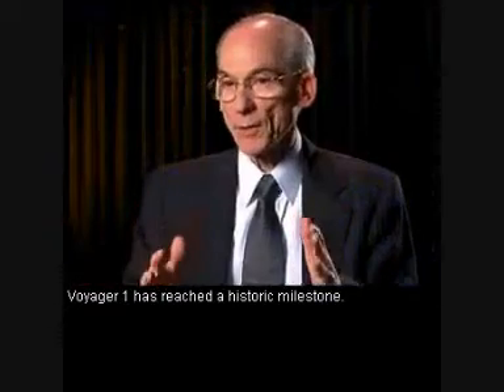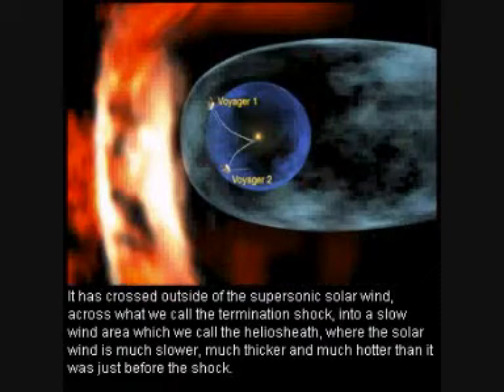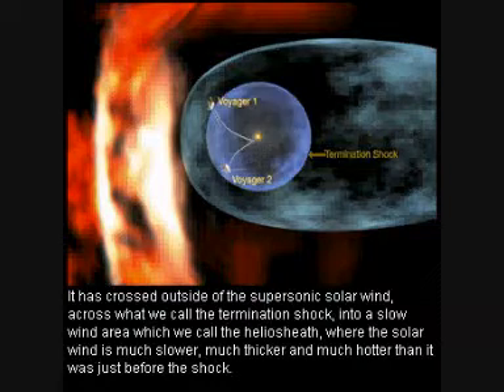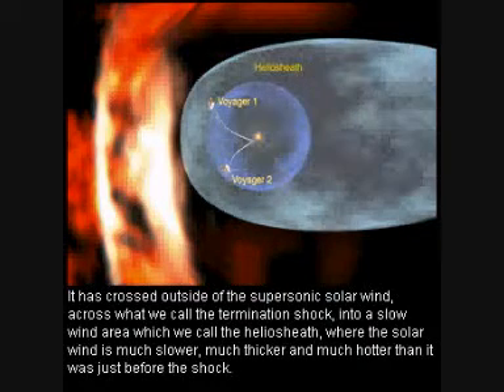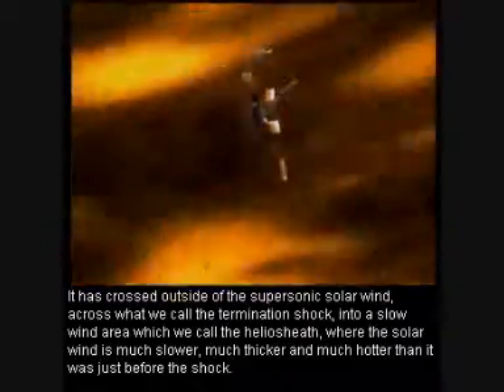Voyager 1 has reached a historic milestone. It has crossed outside of the supersonic solar wind, across what we call the termination shock, into a slow wind area which we call the heliosheath, where the solar wind is much slower, much thicker, and much hotter than it was just before the shock.